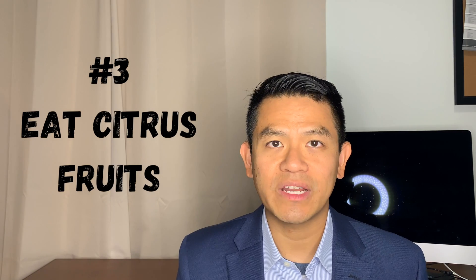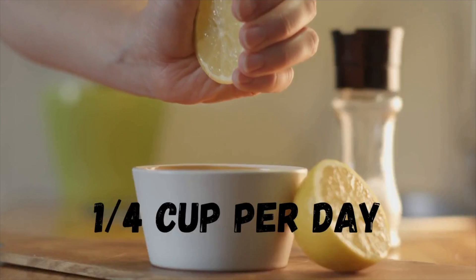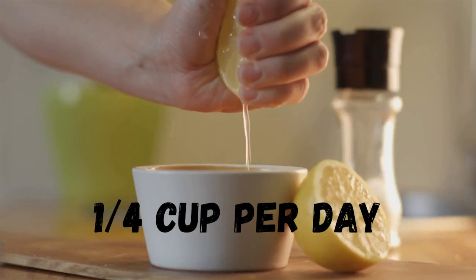Number three: citrates are helpful. You can find citrates in citrus fruits like lemons, limes, and orange juice. I tell people to try to get at least a quarter cup of freshly squeezed lemon juice in your diet per day to help increase the amount of citrates in your system.